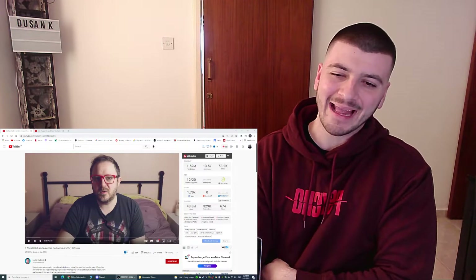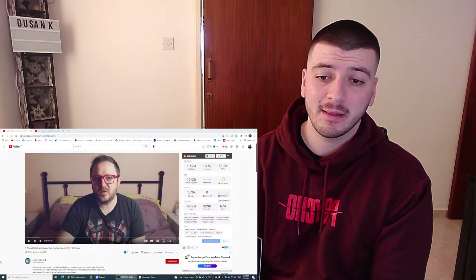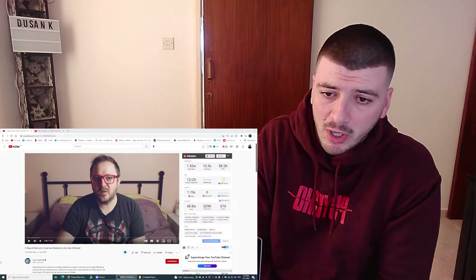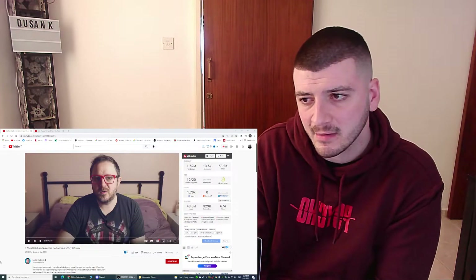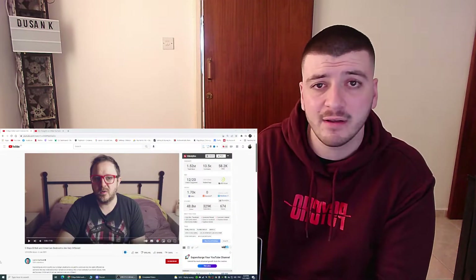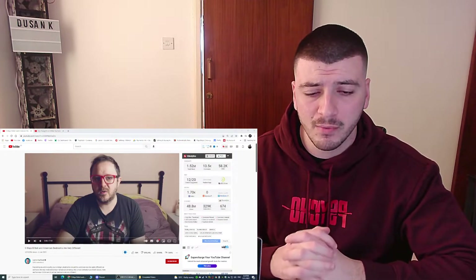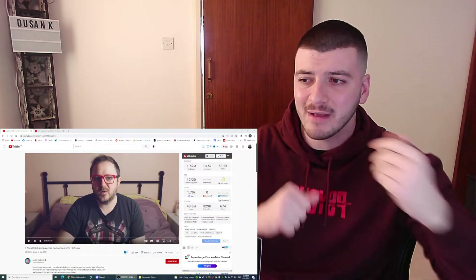Hello guys, welcome back to another banging video. Today we are looking again at Lost in the Pond, but this time we're looking at five ways British and American bedrooms are very different. I know British and American have different styles of buildings and decorations, the way they do things is very different. Let's see what this video has. Don't forget to hit that like button, subscribe, and join my Discord group so we grow our community together. The link will be down below.